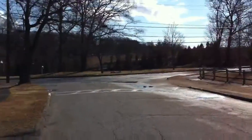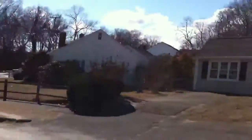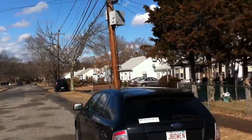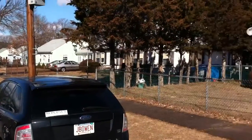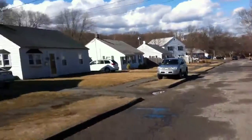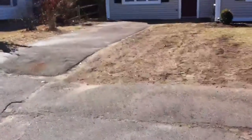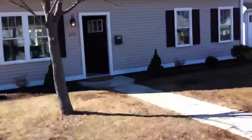It's turning out to be a beautiful day here. You can see a bunch of capes and ranches on the other side of the street. This is really one of the only colonials on the street.